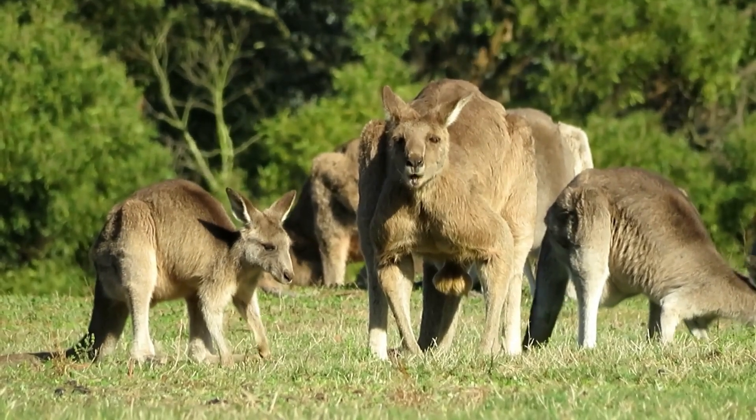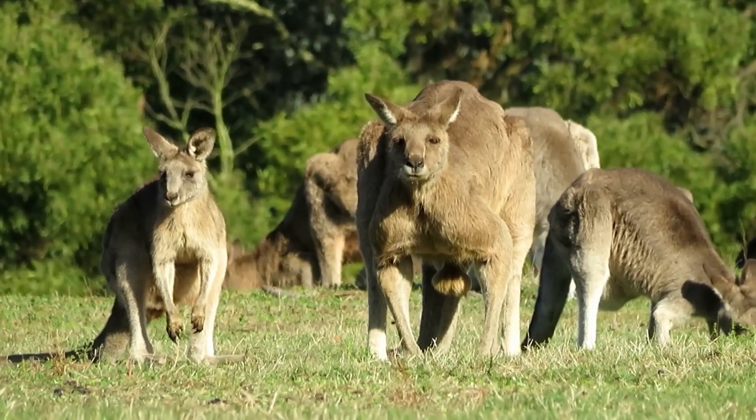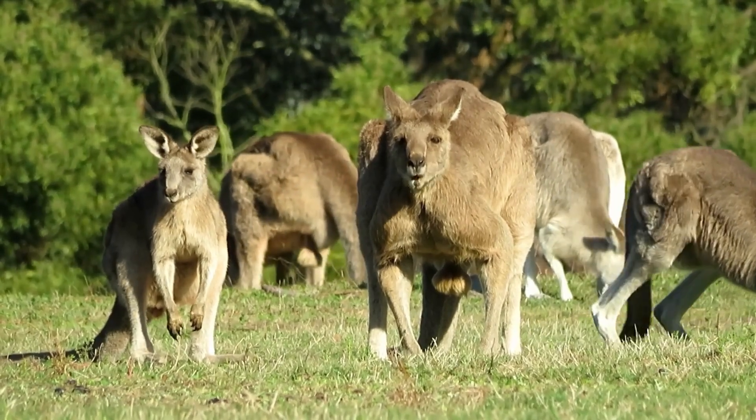Are there any animals you think would be more suitable for reintroduction in Australia? Let me know in the comments below. If you enjoyed this video, please like and subscribe to help the channel grow. Thanks for watching.